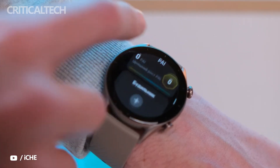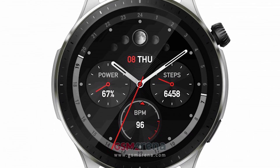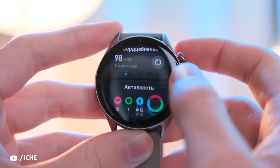As can be seen in the images, the GTR 4 has the same circular appearance as its predecessor, and the GTS 4 also has a similar squircle appearance as the GTS 3. The display on the GTS 4 is comparatively bigger than the GTR 4.